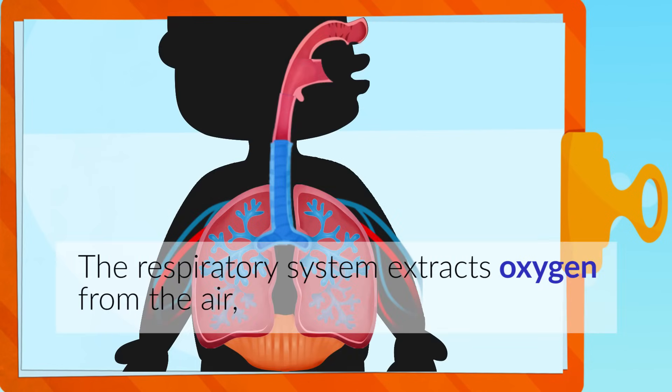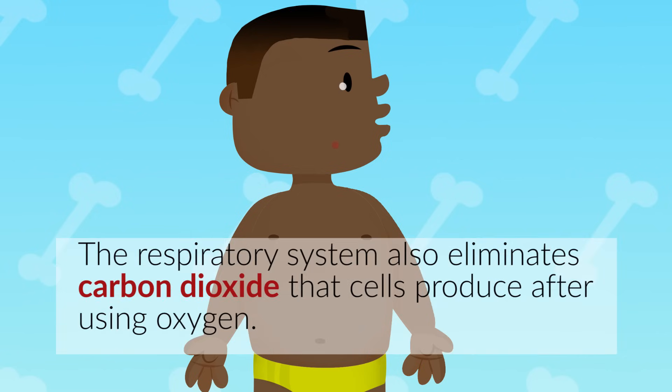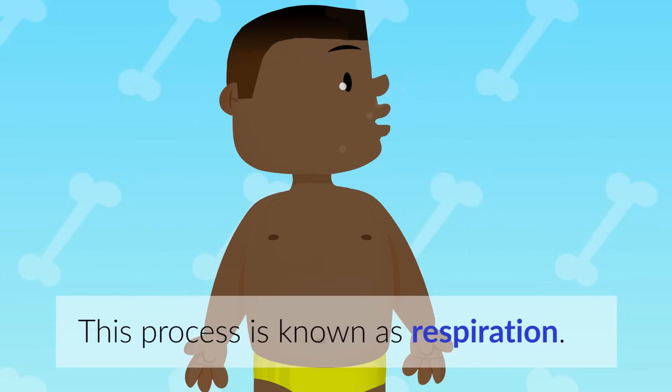The respiratory system extracts oxygen from the air, a gas our cells need to live and grow. The respiratory system also eliminates carbon dioxide that cells produce after using oxygen. This process is known as respiration.